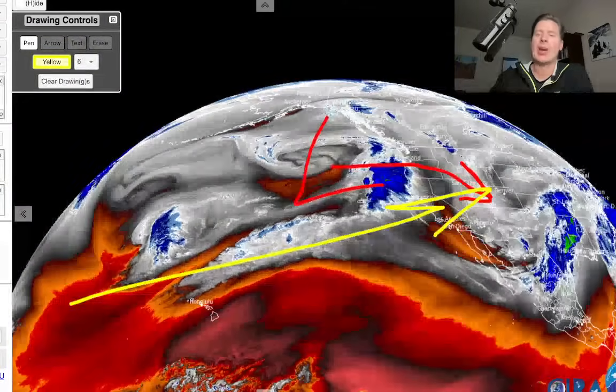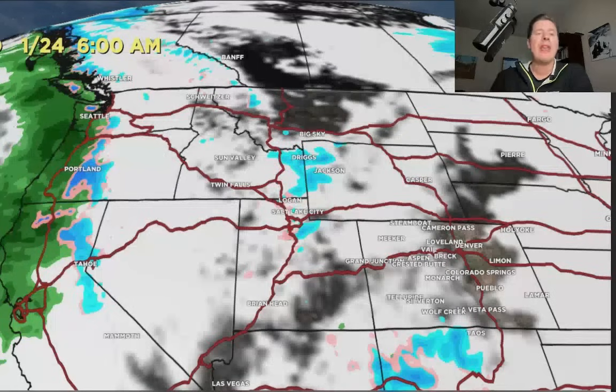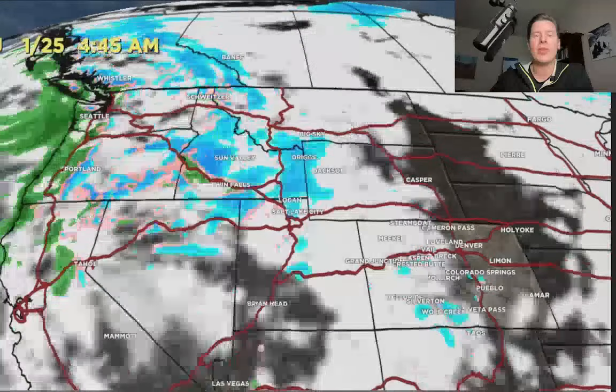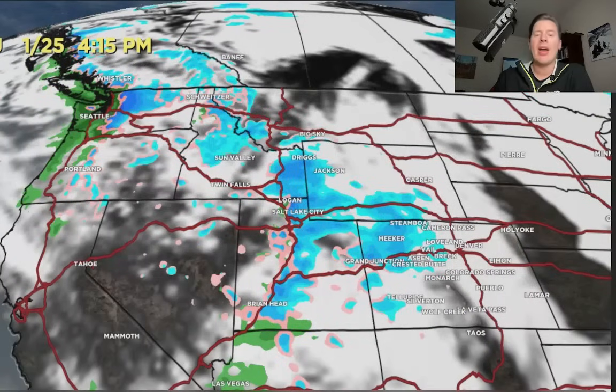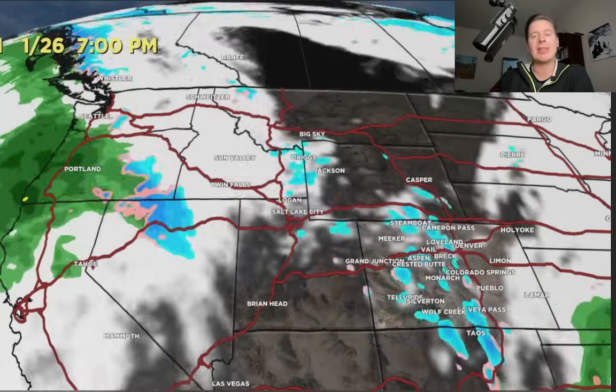Let me take you back and show you the forecast radar and satellite. So that's the current state of affairs — light snows over the Tetons and the Wasatch, maybe an inch. Then here comes the storm system, running out of California late on the 24th into the 25th. Morning of the 25th, you've got snow in Idaho, Montana, the Tetons, and the Wasatch. That then moves into Colorado and snows there into the 26th, also New Mexico. That area of low pressure exits late on the 26th.